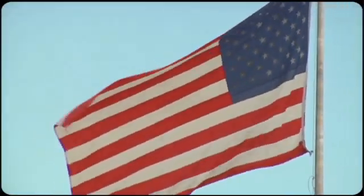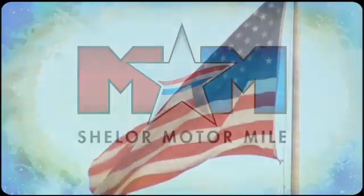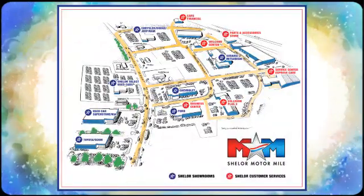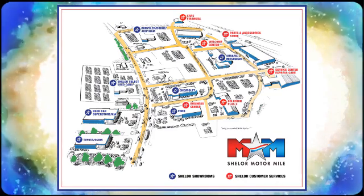Test drive it today. Come visit us on the Motor Mile where you're always a name and never a number. Call, click, or stop in. We're conveniently located at 200 Motor Lane in Christiansburg, Virginia.